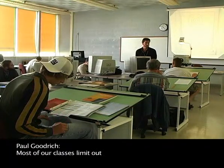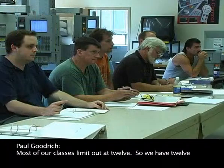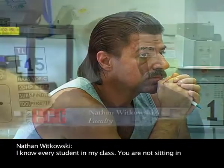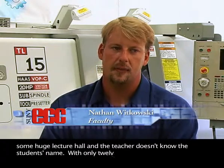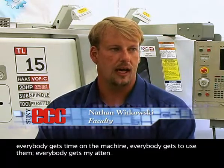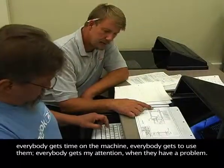Most of our classes limit out at 12, so we have 12 students to one instructor. I know every student in my class. You're not sitting in some huge lecture hall where the teacher doesn't know the student's name. With only 12 students to a class, everybody gets time on the machines, everybody gets to use them, and everybody gets my attention when they have a problem.